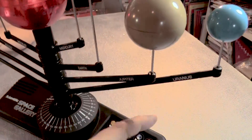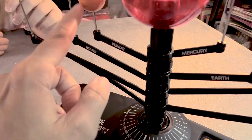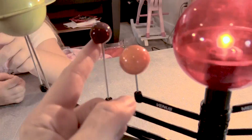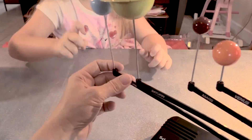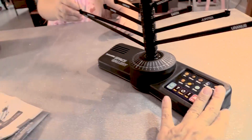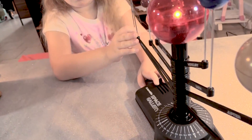Jupiter! Look at this — Uranus, Venus, little old Mars. What about Saturn with the rings? That's Neptune. Whoa, look at Neptune! Pluto used to be a planet, but they don't do that anymore. This is the planet Neptune.